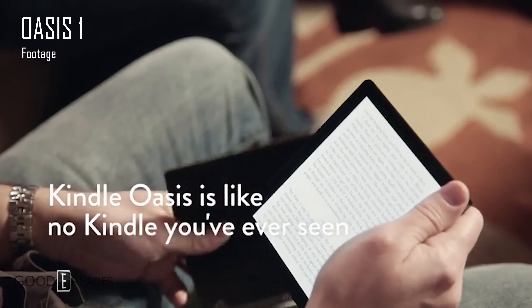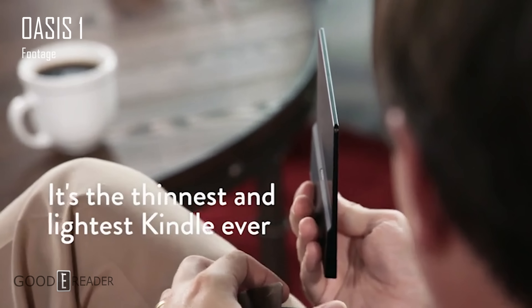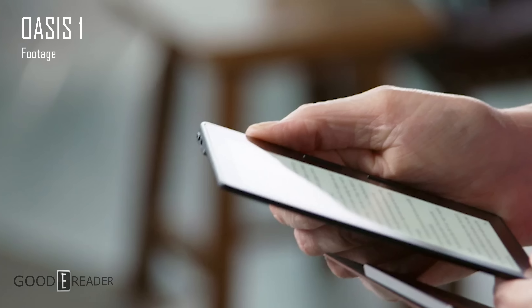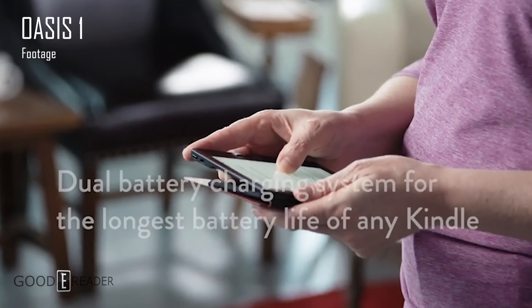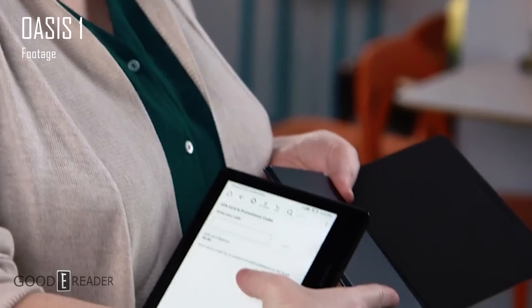This is just a placeholder — they haven't actually created a product page for it yet. For FCC applications, Amazon never files in their own name; they do it through third-party holding companies so nobody can see what they're doing in advance. Whereas Kobo and Barnes & Noble file FCC applications in their own name, so we can get an idea about what they're releasing three or four months before they announce it.